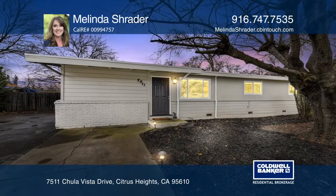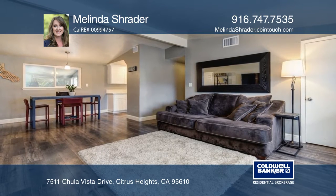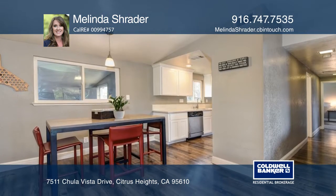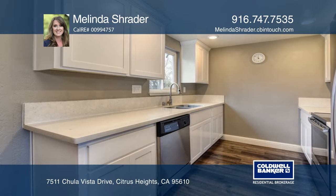Beautifully remodeled, this 3-bedroom, 2-bath home sits on nearly a quarter acre in Citrus Heights. Updates include a recently installed roof, quartz counters, stainless steel appliances, and laminate flooring.